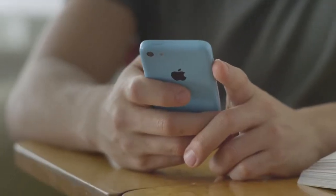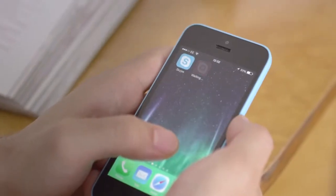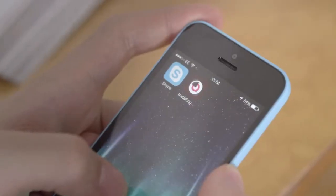This is SkypeQuick, a new video messaging app that lets you send short videos to your friends. After downloading the app to your phone, you just need to register your number and then you can get started.